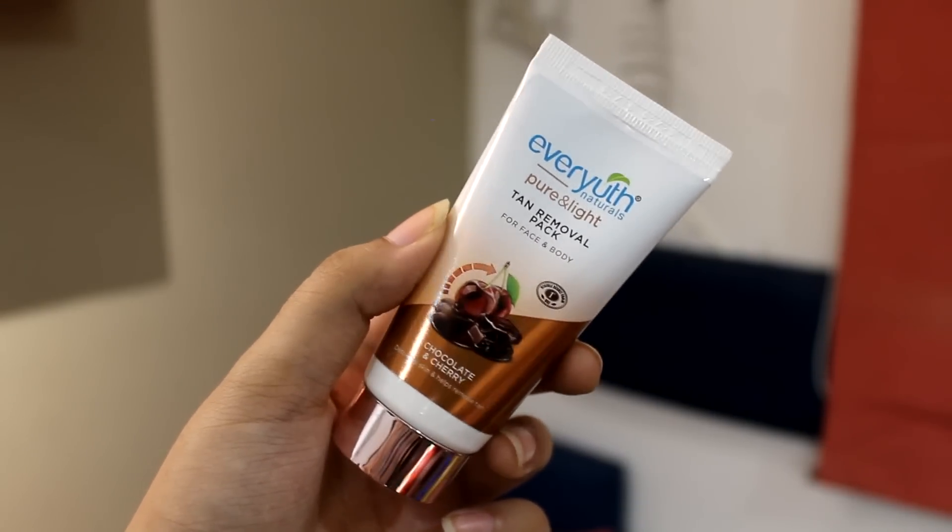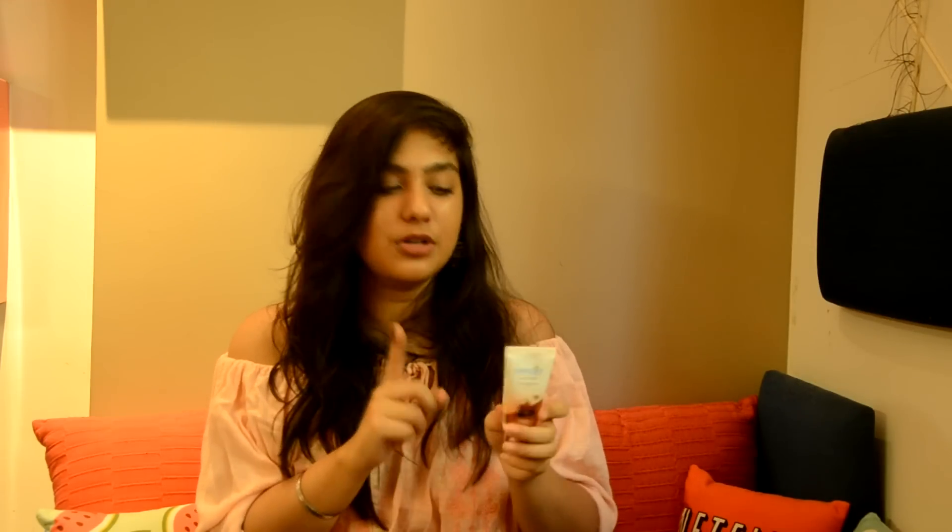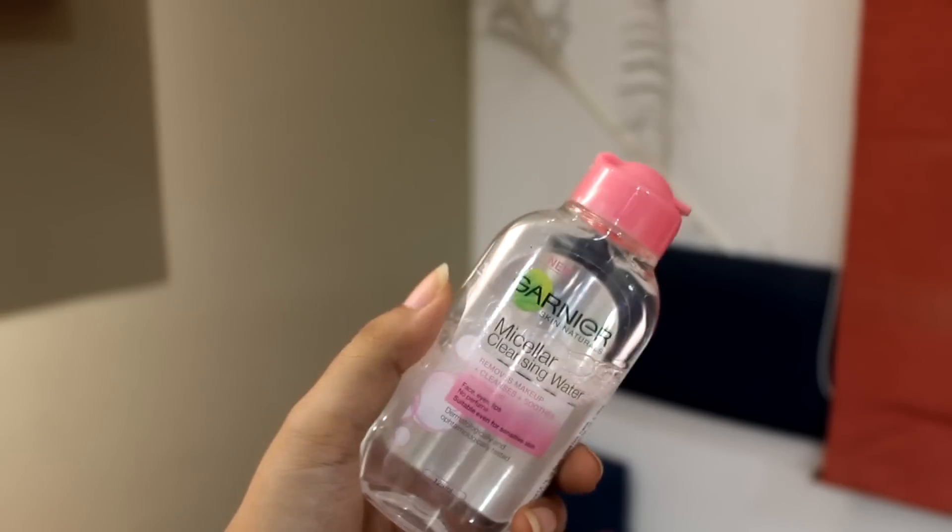Since I'm going to be roaming about with my friends all day and it's May — very, very hot — I'm prone to getting tan really quickly. I usually use haldi and besan pack, but just in case I want a quick fix, this is really great. It's only 99 rupees, which is really nice.